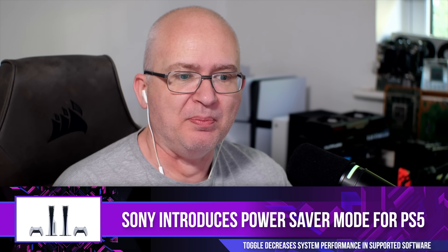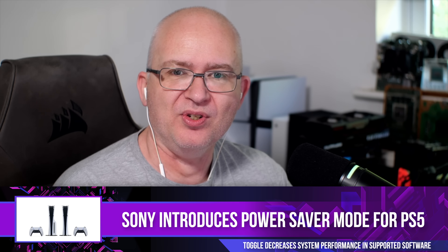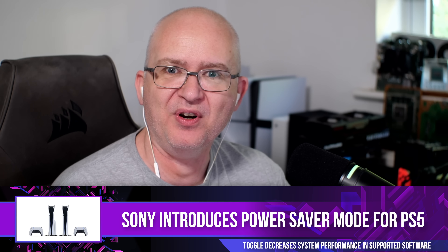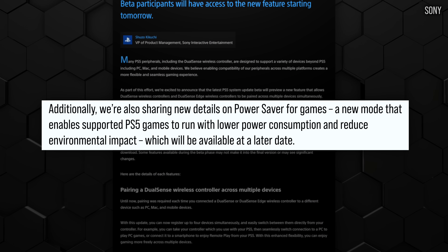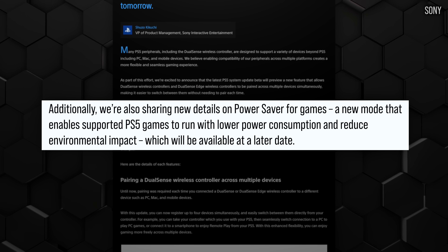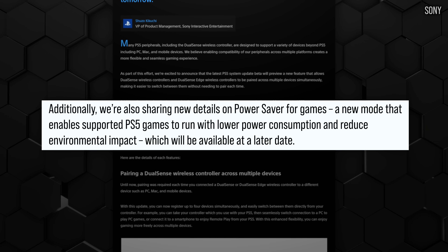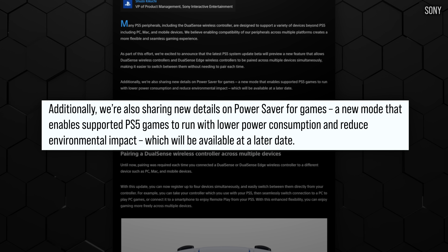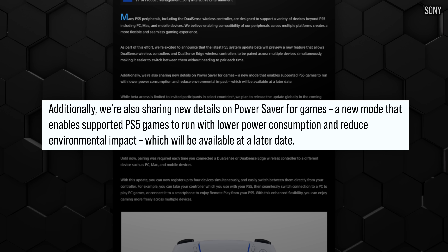Yesterday, Sony deployed beta tokens and codes to PlayStation users to access a new beta firmware delivering new features. There's enhanced support for the DualSense Edge controller, but perhaps more interestingly is the delivery of a new power efficiency mode - a low power mode for PlayStation 5 consoles. Sony is saying this is part of its net zero drive, increased efficiency for its consoles that are out there.